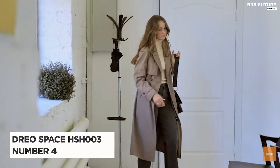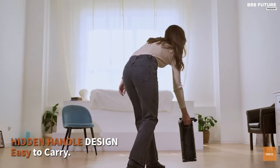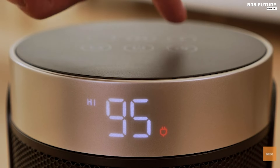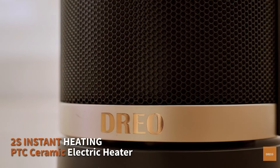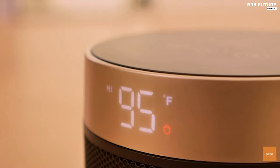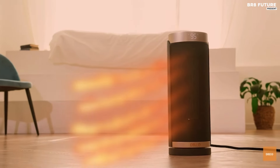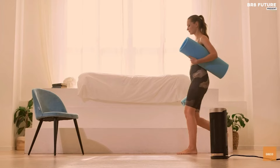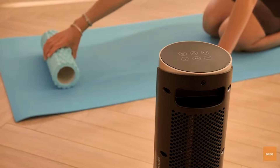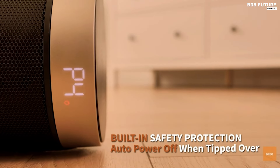The Dreo HSH-003 Heater Indoor stands as a beacon of safety and efficiency in the realm of space heaters, earning its spot as the number four best space heater. Crafted with ETL certified safety features, including smart tip-over protection and overheat protection, this heater guarantees worry-free operation. Its fast 1500-watt PTC ceramic heating swiftly warms spaces up to 200 square feet. Remarkably quiet at 40 dB, it's almost as tranquil as a library, thanks to oblique airflow technology.